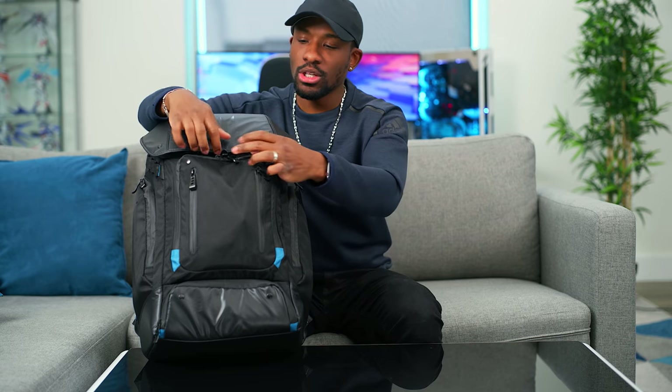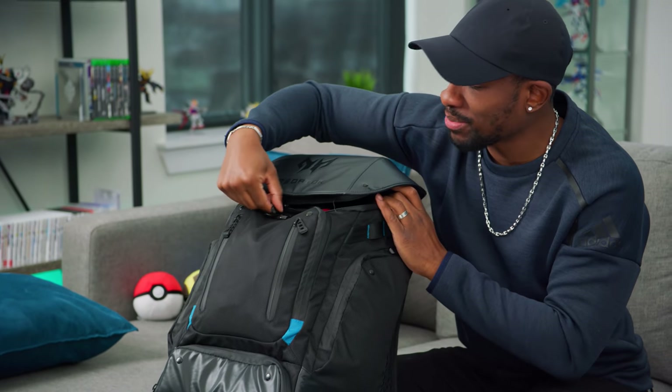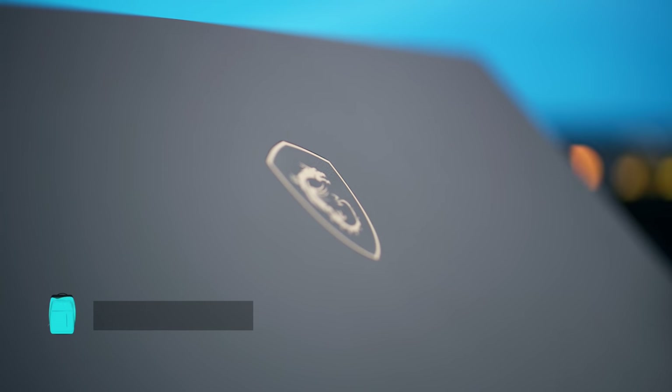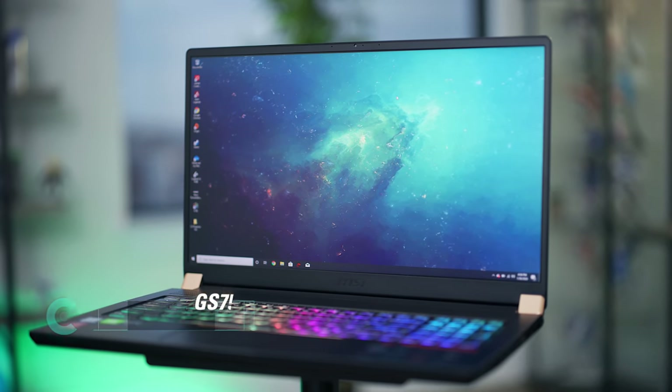We'll start off with the main thing — the biggest, most important thing inside of here, which is our gaming laptop. I like starting off with the laptops first these days, because there's a bunch of accessories inside that kind of go with it. So it makes sense to start with that. Our gaming laptop of choice is this guy over here — the MSI GS75 Stealth.